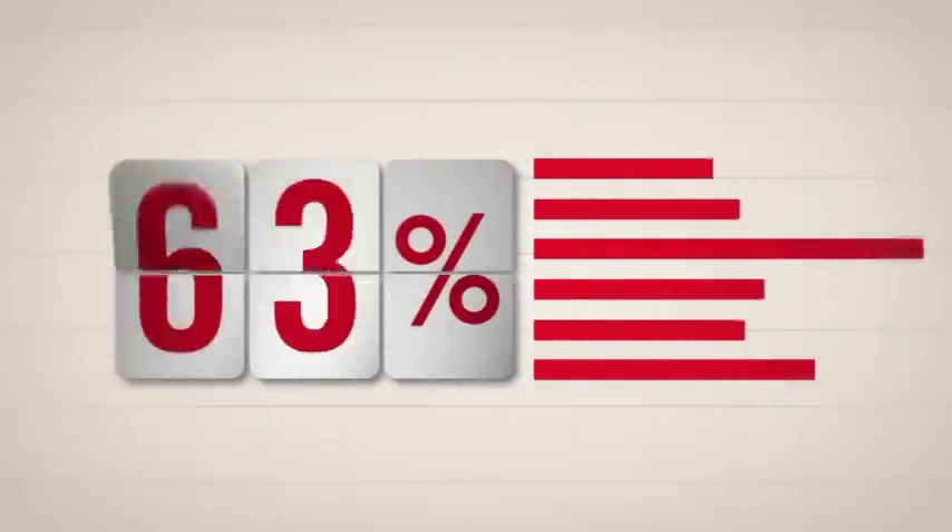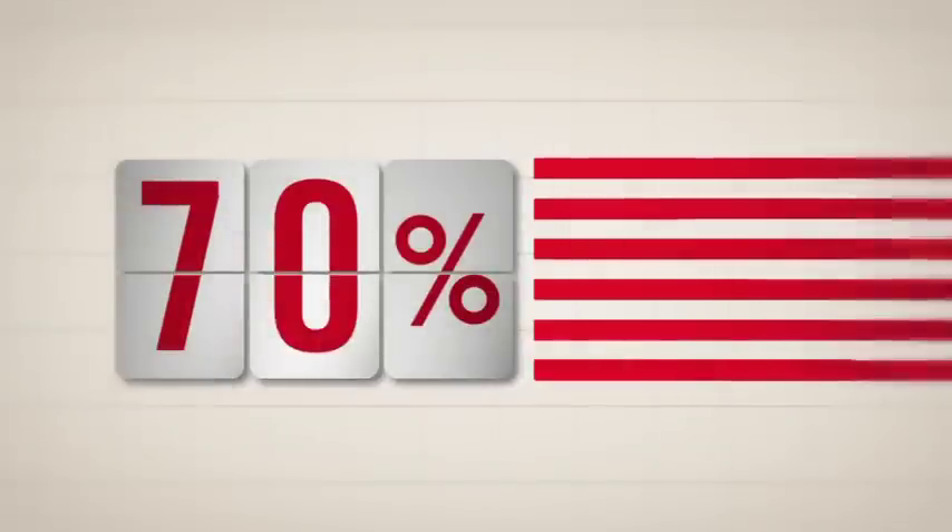That's right, coffee. Scientific studies or something show that the Productivity Synax receives approximately 70% of its get-up-and-go from this ambrosial environment, a long-time favourite of the American worker.